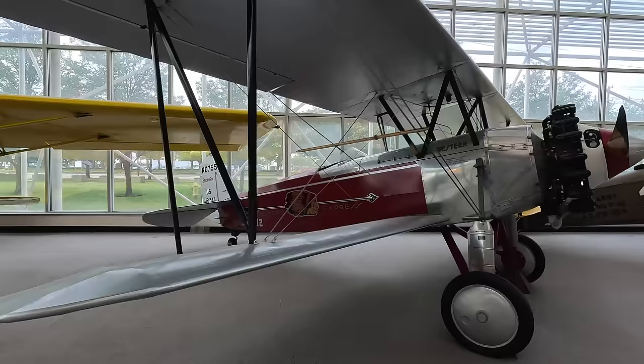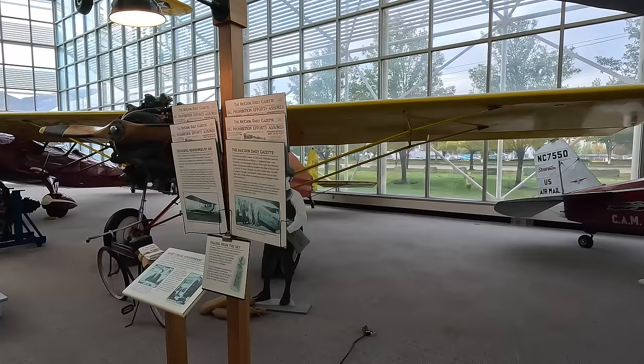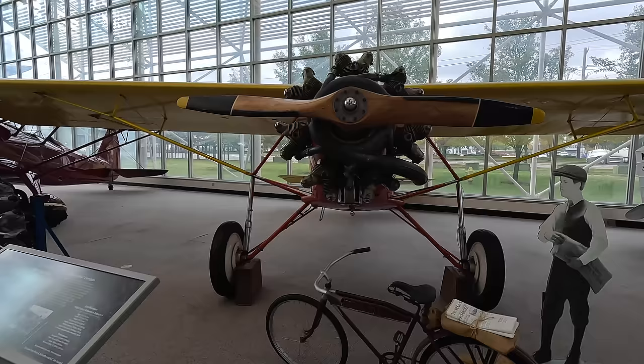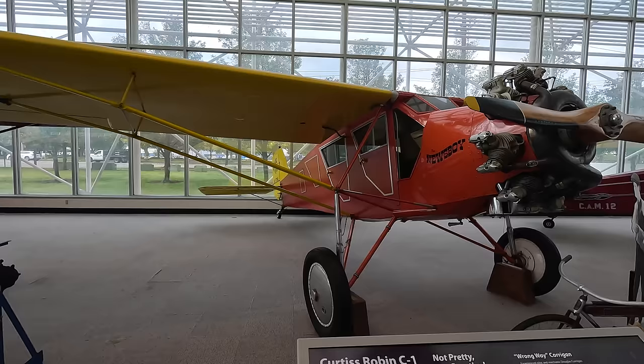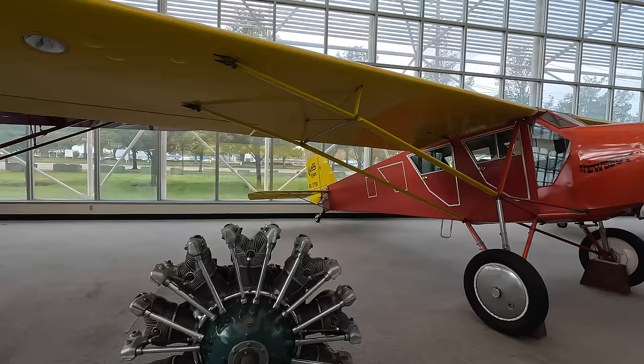Next is the Curtiss Robin C-1 which was designed primarily for private buyers and was popular due to the large enclosed cabin. They were designed to use surplus OX-5 engines from World War 1, but later upgraded to more modern engines. This example was owned by a newspaper and flew 380 miles per day to deliver 5,000 newspapers to 40 towns, dropped through a hole in the fuselage.